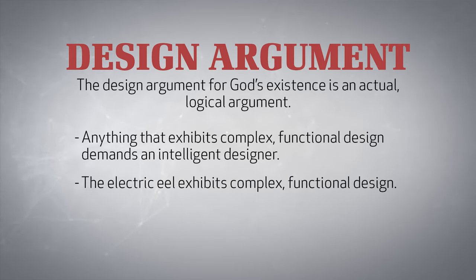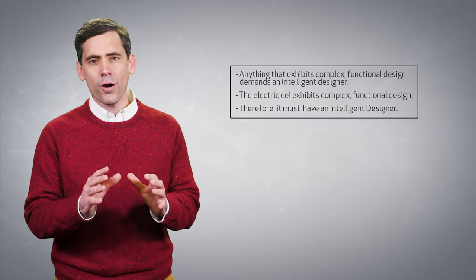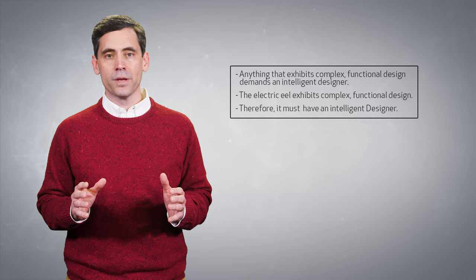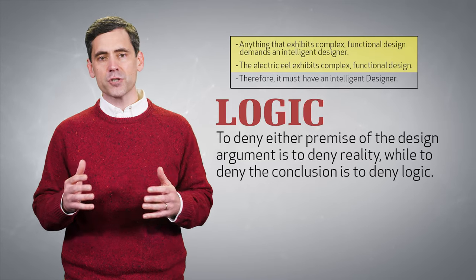The electric eel exhibits complex, functional design. Therefore, it must have an intelligent designer. This argument for God is logically sound and observationally true. The simple fact is, to deny either premise of the design argument is to deny reality,